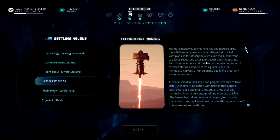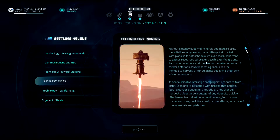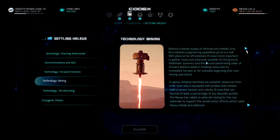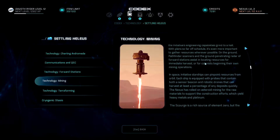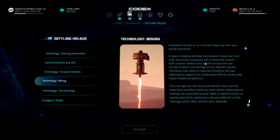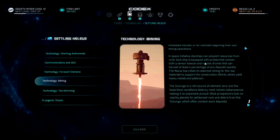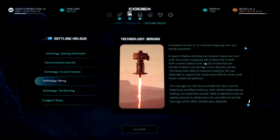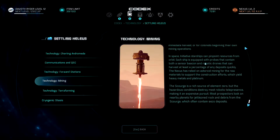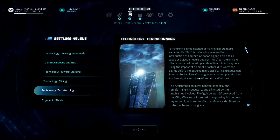Mining: without a steady supply of minerals and metallic ores, the initiative's engineering capabilities grind to a halt. With plans so far off schedule, it's even more important to gather resources wherever possible. On the ground, pathfinder scanners and the ground-penetrating radar of forward stations assist in locating resources for immediate harvest or for colonists beginning their own mining operations. In space, initiative starships can pinpoint resources from orbit; each ship is equipped with probes containing a sensor beacon and robotics drone that can harvest a percentage of deposits quickly. The Nexus has relied on asteroid mining for raw materials to support construction efforts, yielding heavy metals and platinum. The Scourge is a rich source of element zero, but hazardous conditions destroy most robotic telepresence, making it expensive; most prospectors look on nearby planets for jettisoned rock and debris from the Scourge, which often contain eezo deposits.